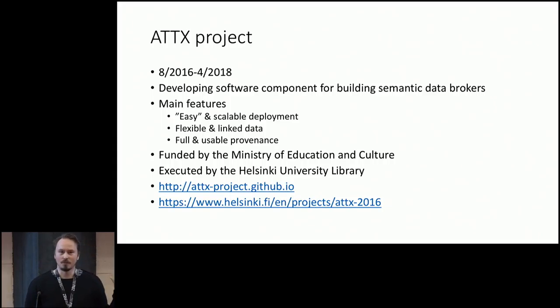You don't have to use any specific data model, but you have to come up with something on your own or reuse something existing. And then the third point is that because you are building data brokers, you are basically taking someone else's data, doing something with it, and redistributing it. Having a full and usable provenance is a key element.